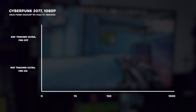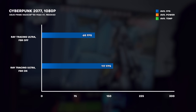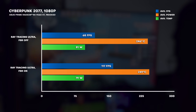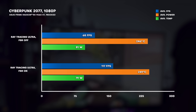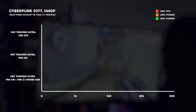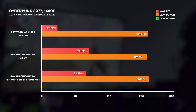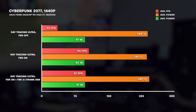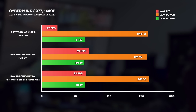In Cyberpunk 2077 at 1080p with ray tracing at ultra and FSR off, we got a decent 67.5 frames per second, which almost doubled to 117 FPS when we turned on FSR 4. Still in Cyberpunk at 1440p, ray tracing at ultra and FSR off, we got 47 FPS — playable but not great. But with the flick of a software tab, we enabled FSR 4 and got an almost 100% increase in frame rate at 90 FPS.